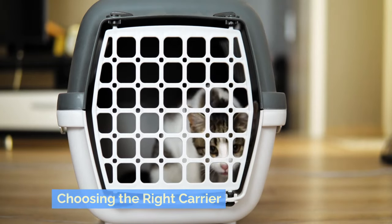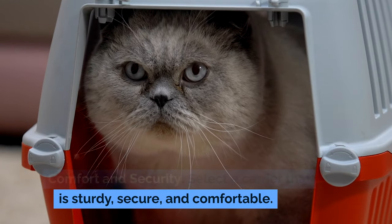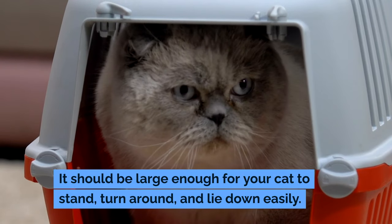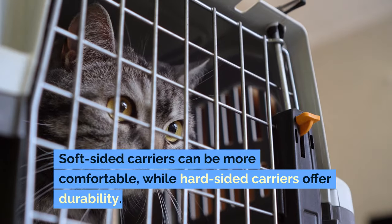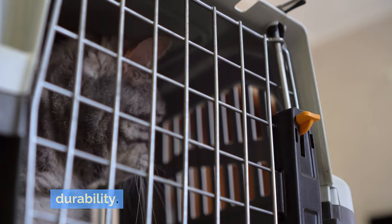Choosing the right carrier — comfort and security. Select a carrier that is sturdy, secure, and comfortable. It should be large enough for your cat to stand, turn around, and lie down easily. Soft-sided carriers can be more comfortable, while hard-sided carriers offer durability.